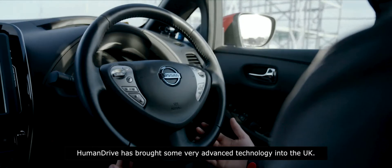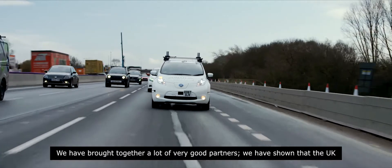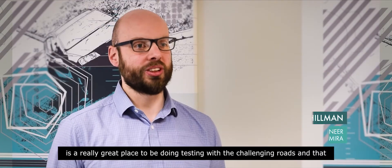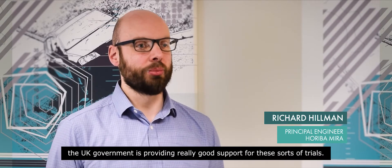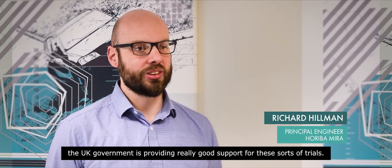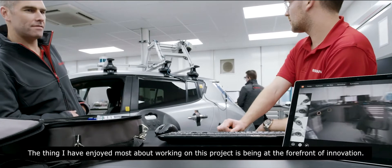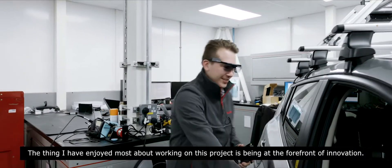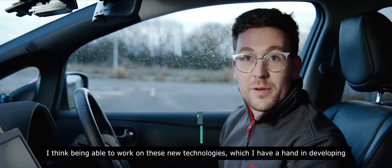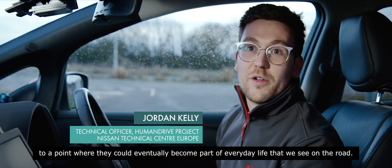HumanDrive has brought some very advanced technology into the UK. We've brought together a lot of very good partners and shown that the UK is a really great place to be doing testing, with its challenging roads, and that the UK government is providing really good support for these sorts of trials. The thing I've enjoyed most about working on this project is being at the forefront of innovation — being able to work on these new technologies and have a hand in developing them to a point where they could eventually become part of everyday life on the road.